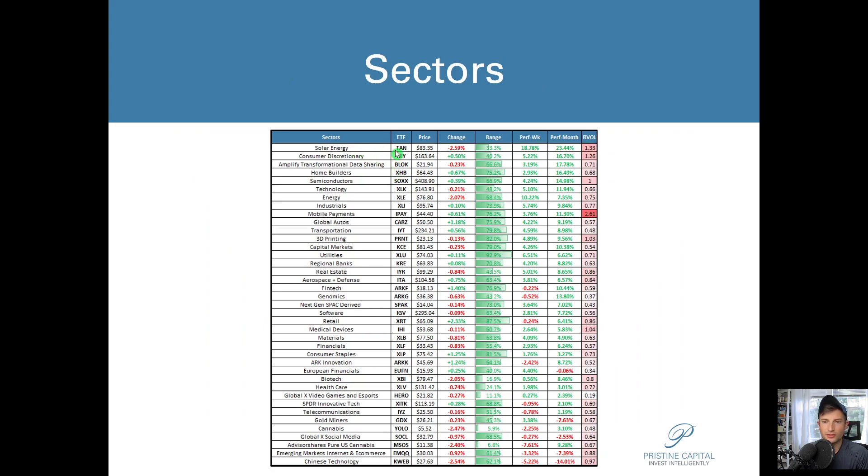In terms of sectors, solar energy is in our top momentum slot and it did pull back today. Consumer discretionary was slightly positive. Blockchain assets, which are in our third slot, pulled back ever so slightly. The biggest pullbacks were in the cannabis space, the biotech space, as well as in the energy space.